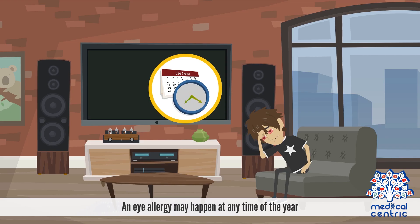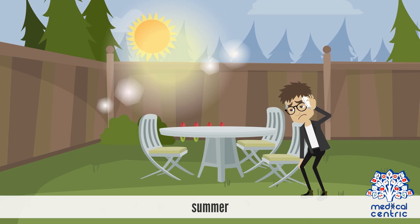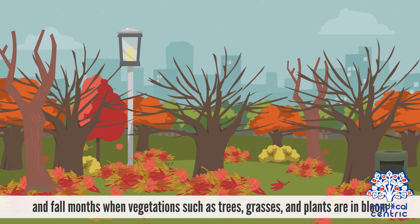An eye allergy may happen at any time of the year. However, it is most common in the spring, summer, and fall months when vegetation such as trees, grasses, and plants are in bloom.